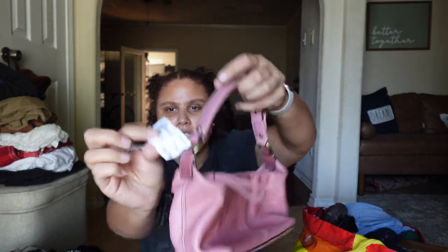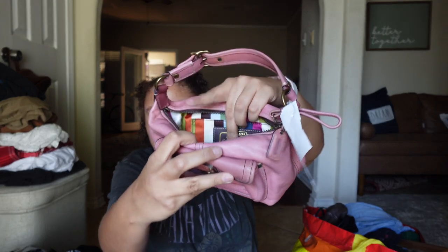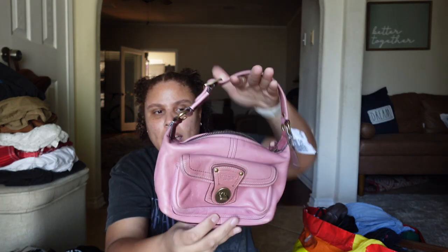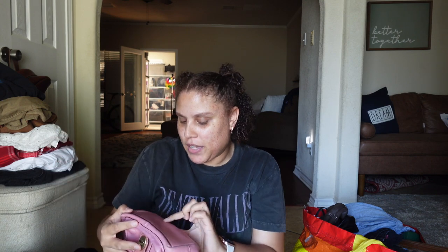I picked up this Coach bag from the 65th anniversary line — if you remember from previous videos, I hauled a couple of these. I got this one at Plato's Closet for $20. These 65th anniversary purses have heritage stripes. This one is the vachetta leather style in pink and comes with a tiny mini hang tag. It's a super cute mini bag. I'm not sure if I should have paid $20 for it, but these are reselling for maybe $50 to $75 — pink might be a little more rare.